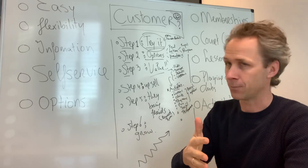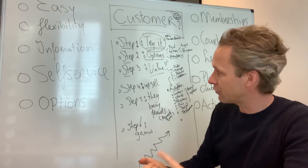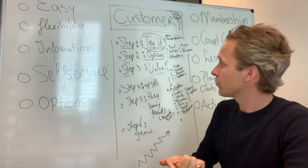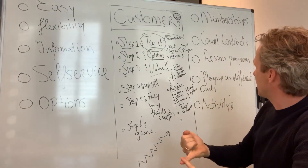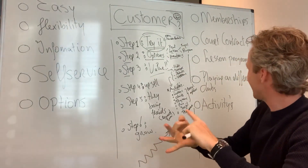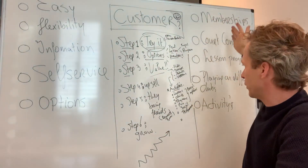My experience is customers want it easy — they're looking for flexibility, information, self-service, and options. And what do we offer them? We have memberships, court contracts or court rent, lesson programs, and activities.